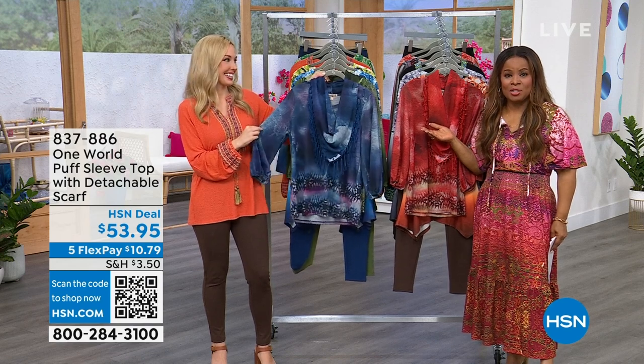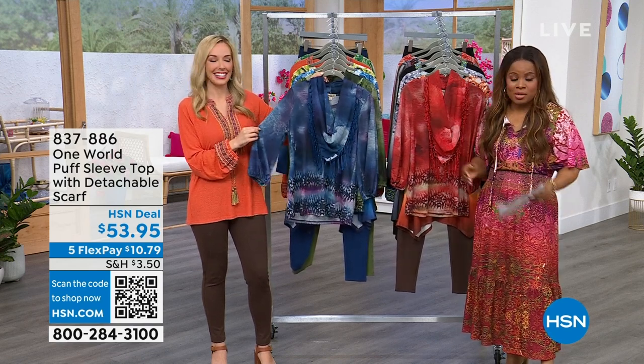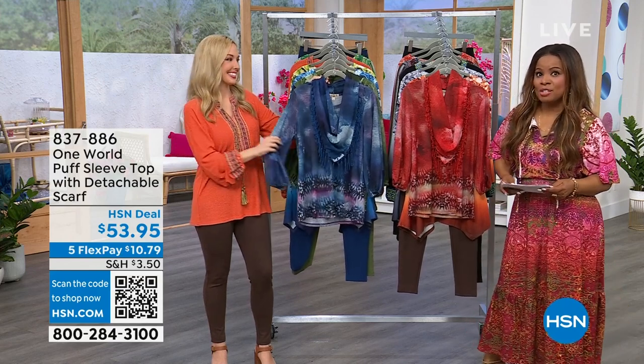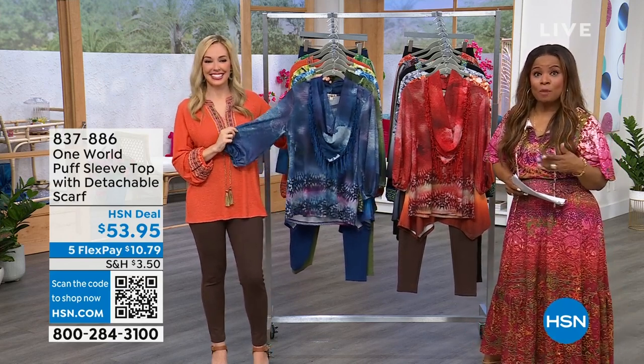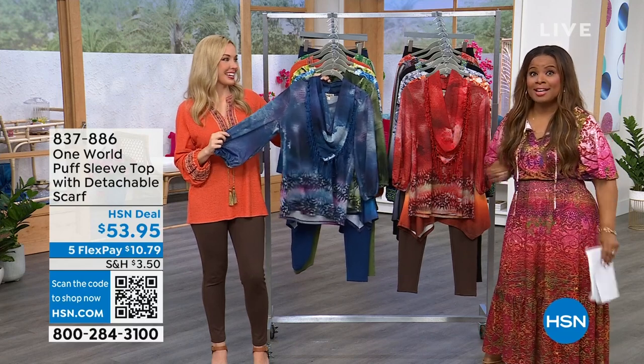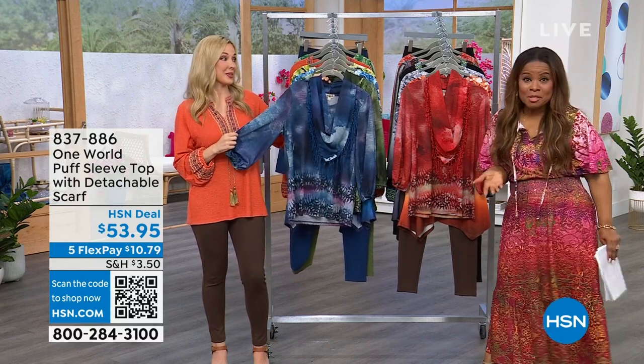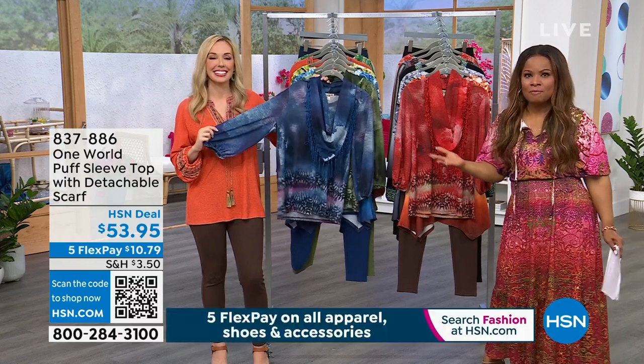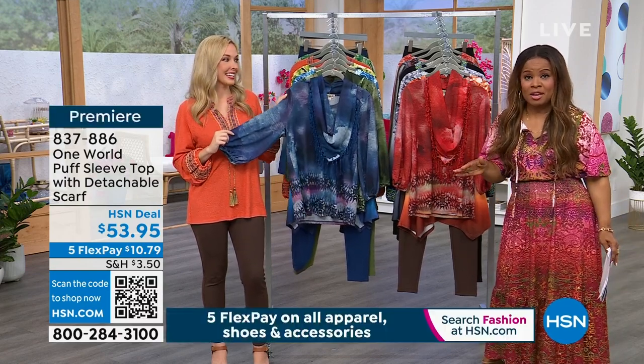It's so nice to have you watching on Gotta Watch Thursday. I am here, of course, with our incredible guest, Amy LoCicero, who happens to be the brand ambassador for One World. We actually are premiering this apparel brand today. How much fun is it for you to be able to watch HSN and get in on all of these new fashions? By the way, they're all exclusive to HSN.